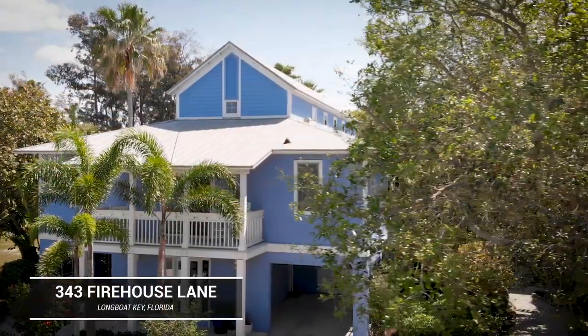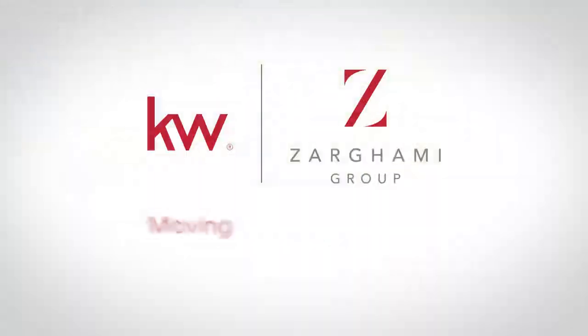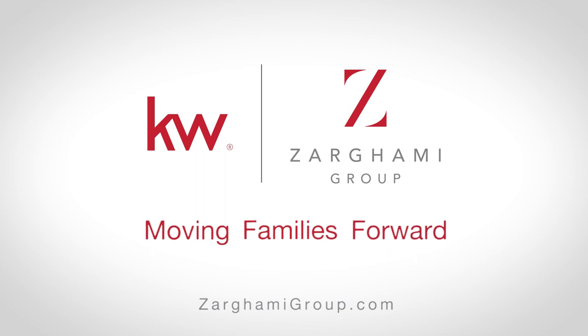Thank you for stopping by. For your own private tour, feel free to contact us at zargamigroup.com. I'll see you soon.